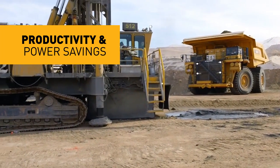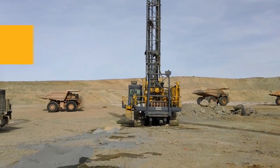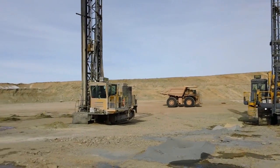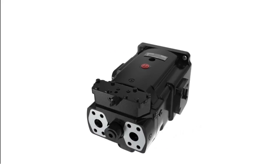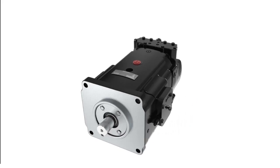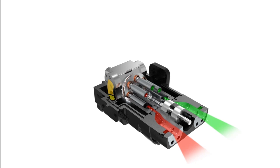Gold Cup excels in productivity and power savings. Its higher operating speeds generate more flow, while its compact size saves valuable space, resulting in impressive power density. Its closed circuit design facilitates energy recovery, dynamic braking, and bi-directional control without the energy losses typical of complex external valving.